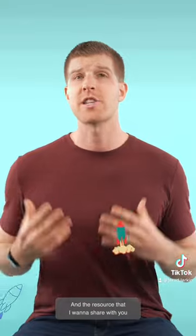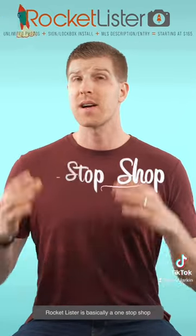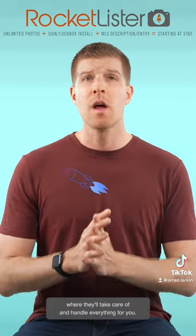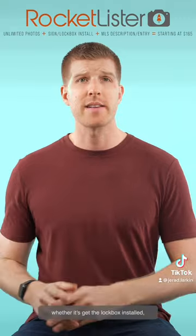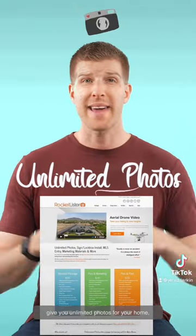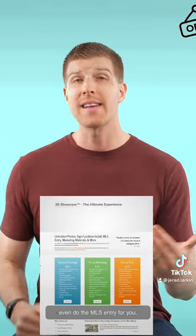The resource I want to share with you is called Rocket Lister. Rocket Lister is basically a one-stop shop where they'll take care of and handle everything for you. You're going to save a ton of time — whether it's getting the lockbox installed, unlimited photos for your home, getting everything looking good, the sign installed, or even doing the MLS entry for you.